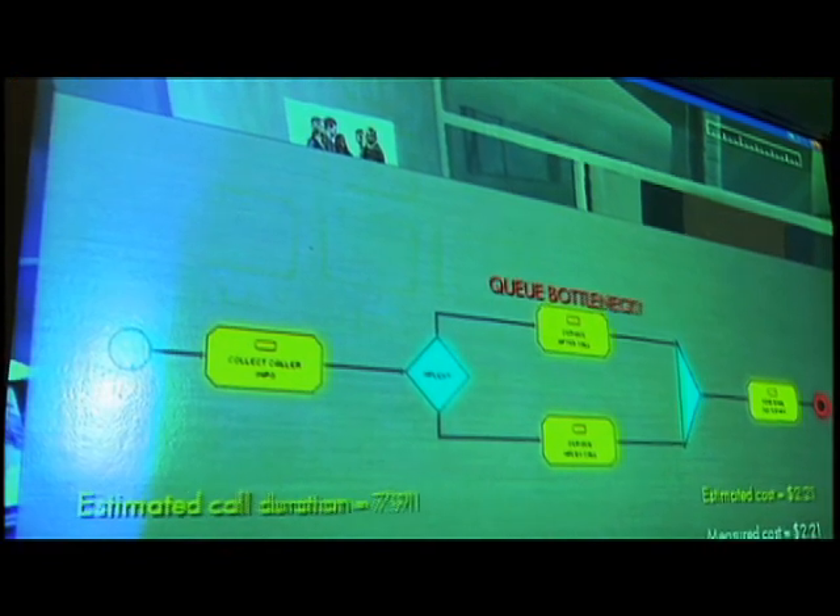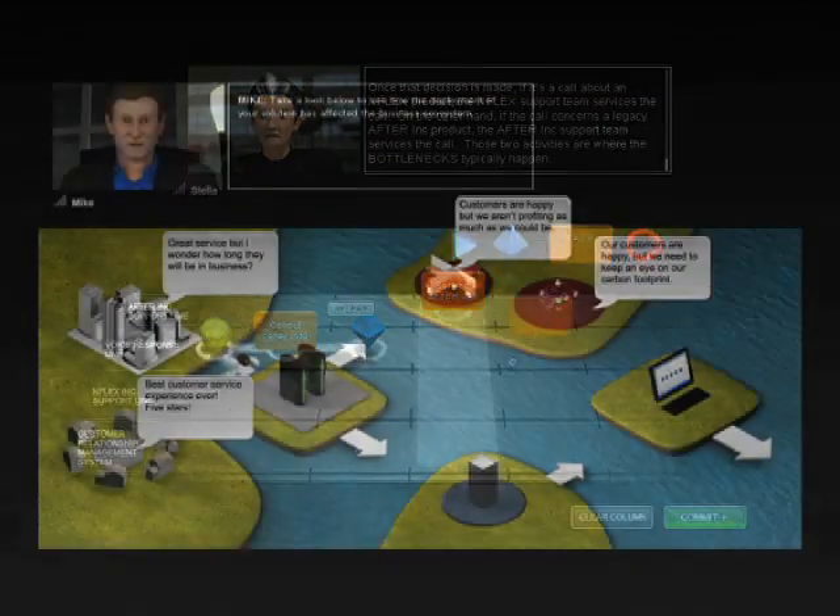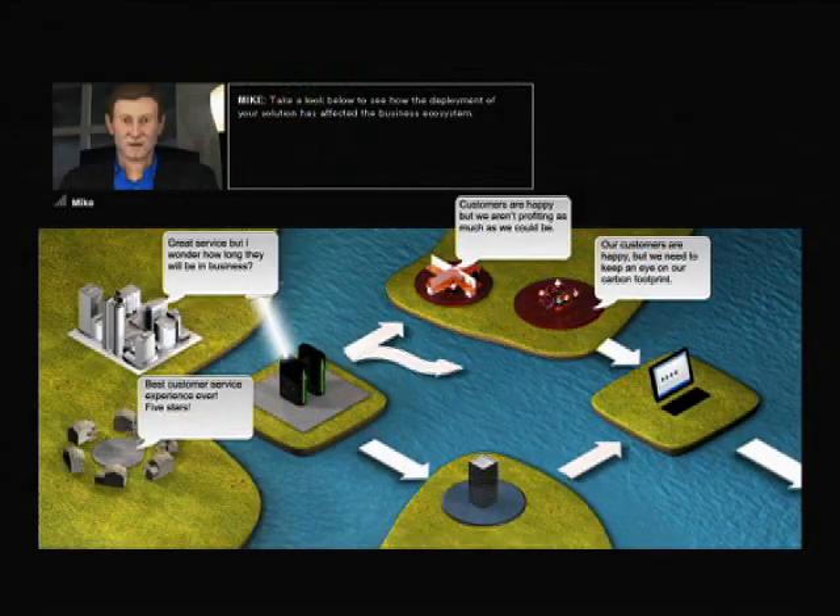This is bigger than just a story about internal skills development. This is about a new way of doing business. No longer will skills development be siloed — it's going to be integrated into everything we do.